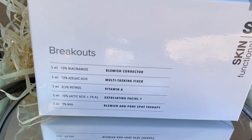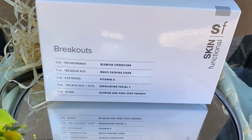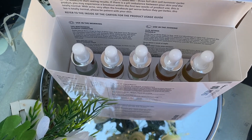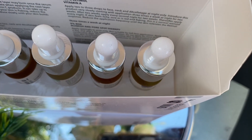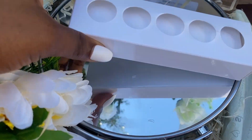The one I chose is the one for breakouts, because I suffer from acne and I do have breakouts here and there. One thing I love about this box is that it's travel-friendly for those who have been using the products, but it's also good for people who want to start but aren't sure how the products will react on their skin.